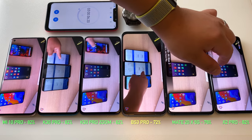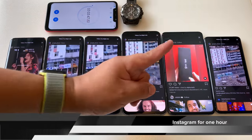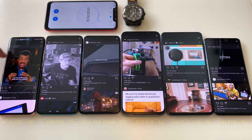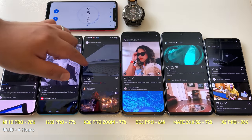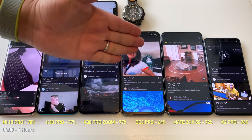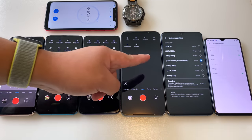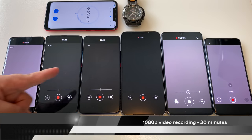The Black Shark 3 Pro's lowest score is likely due to running at 2K 90Hz, hurting its performance. Moving straight into Instagram for one hour — one hour later, the Mi 10 Pro is at 78%, the K30 Pro and Zoom Edition at 77%, the Black Shark 3 Pro sliding down to 64%, and the Mate 20X 5G at 72%.